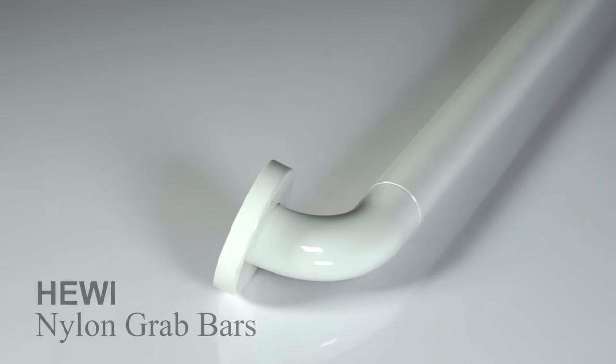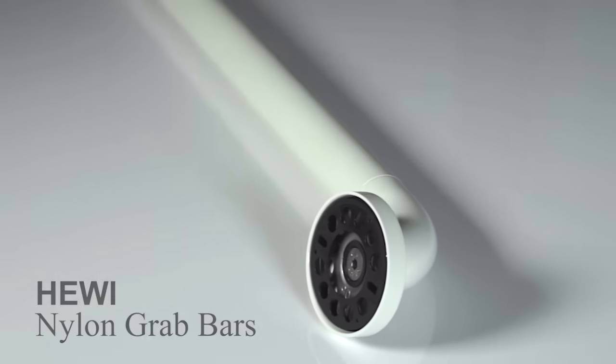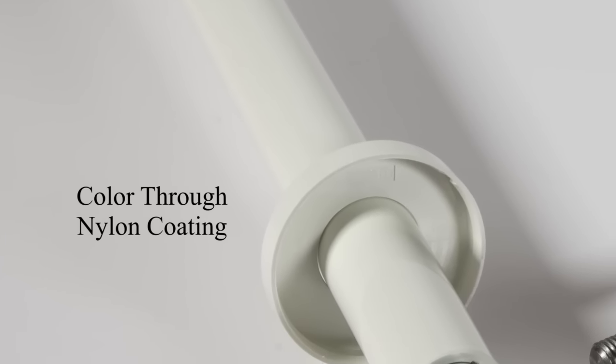Heavy nylon grab bars are a high-end designer solution to providing durable support for elderly and disabled bathroom users. The nylon coating on heavy grab bars is colored throughout, ensuring the surface color does not flake, peel, or fade over time.